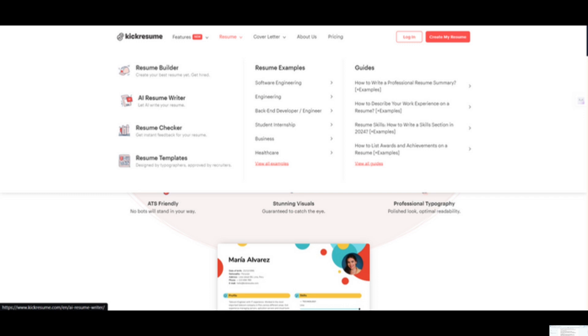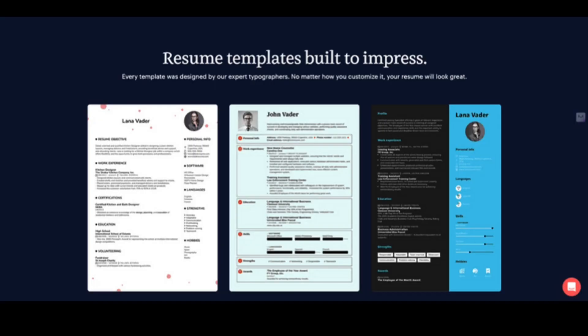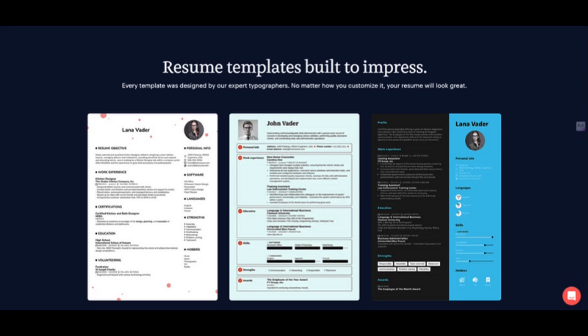Effortless resume creation — no more starting from scratch. Gone are the days of staring at a blank document. Kik Resume offers a variety of features to streamline the resume creation process. It boasts a library of professional, eye-catching resume templates designed for various industries and career paths. Find the perfect template that complements your personal brand and sets the right tone.